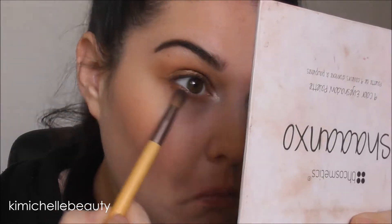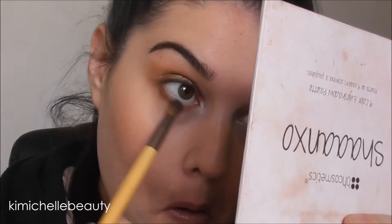Going in with that bronze shade once again and I am just going to buff that on my lower lash line from outer corner to inner corner.